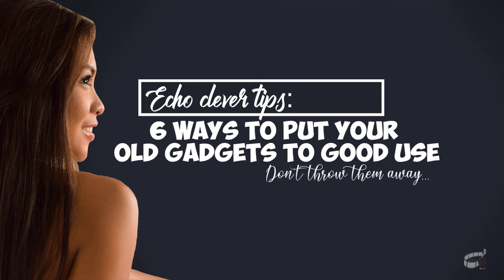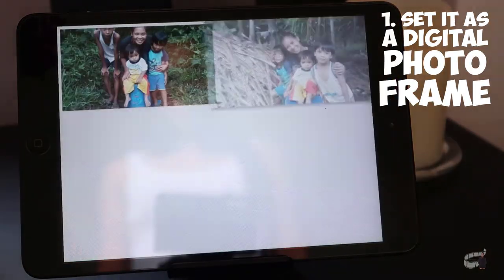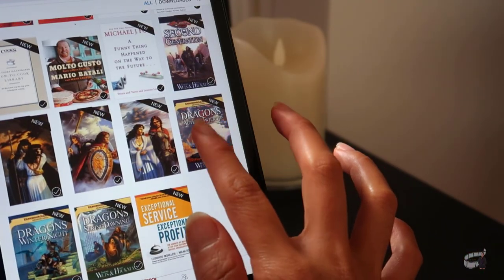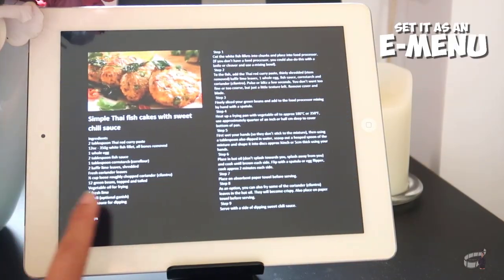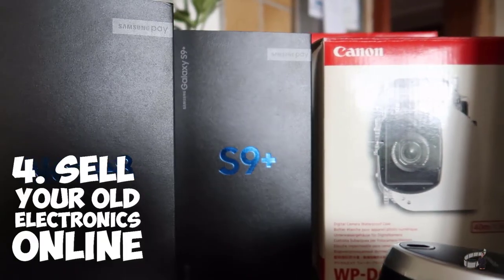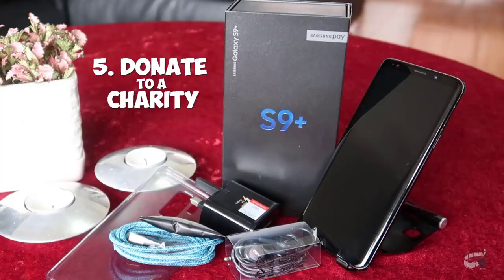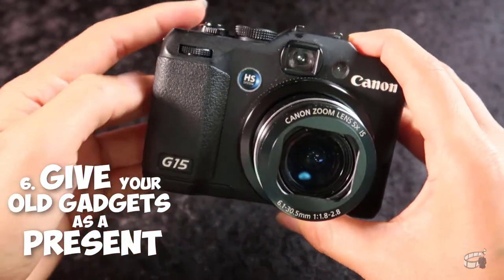Now I have two phones and I don't necessarily need two since the Galaxy Note 20 Ultra is a dual SIM phone. So if you've got old electronics lying around collecting dust, here are six clever ways to put your old gadgets to good use: make an old tablet a digital photo frame with automatic slideshow; use old phones or tablets as a digital library or personal Kindle loaded with e-books; load it with recipes as your own personal electronic cookbook or as an electronic food menu; sell it if it's still working; post an ad on Facebook or find an online store that sells used gadgets; or donate your old gadgets to charity.